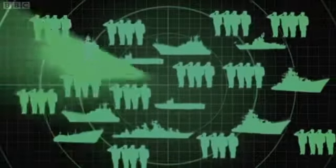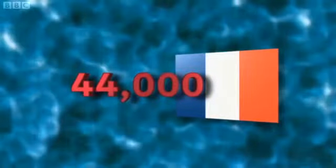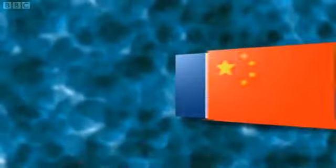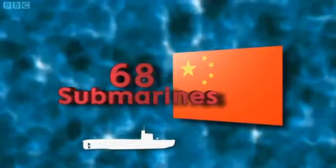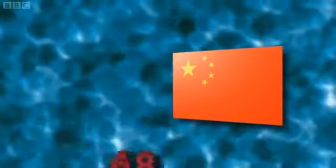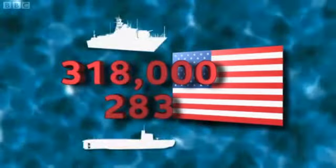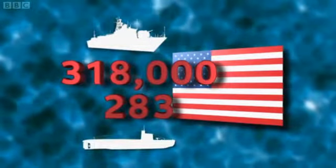But how do we compare to other countries? Our nearest neighbours, France, have 10,000 more personnel but five fewer ships than us. As for China, they have 68 submarines — that's four times as many as we do. But the biggest Navy in the world is, unsurprisingly, the US. They've got almost 10 times as many people as the Royal Navy, and a massive 283 fighting ships and submarines.